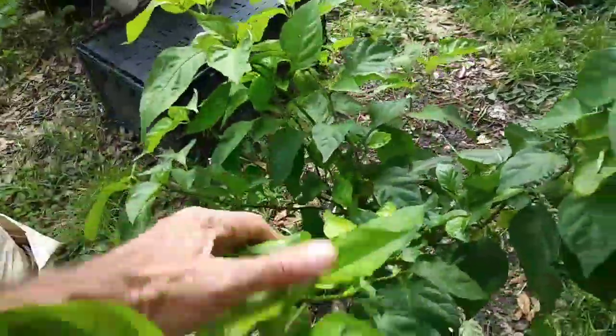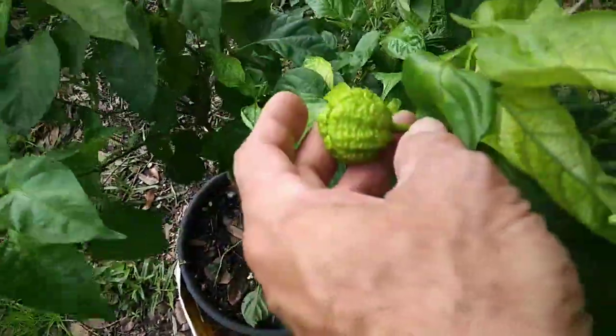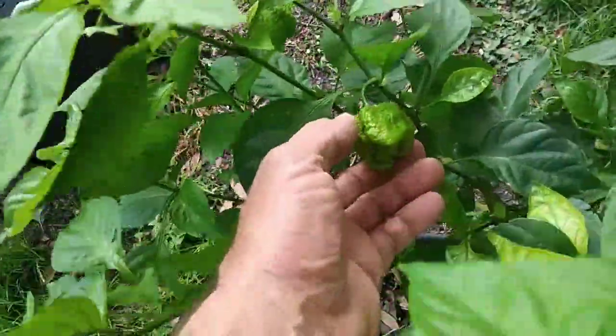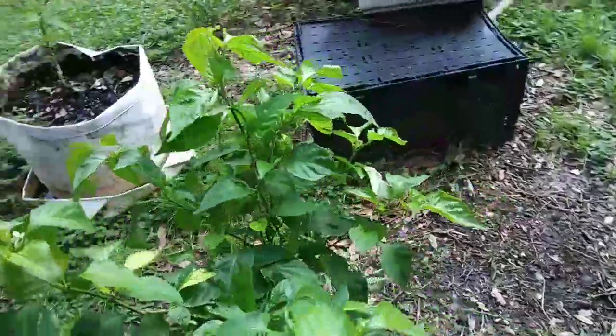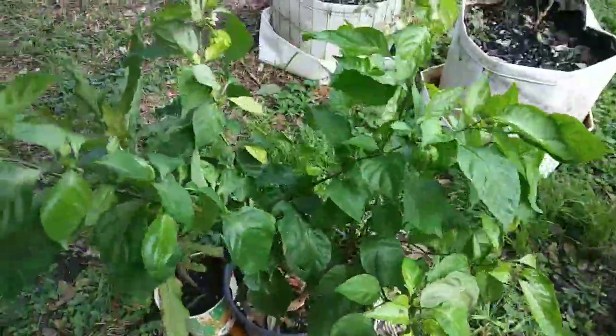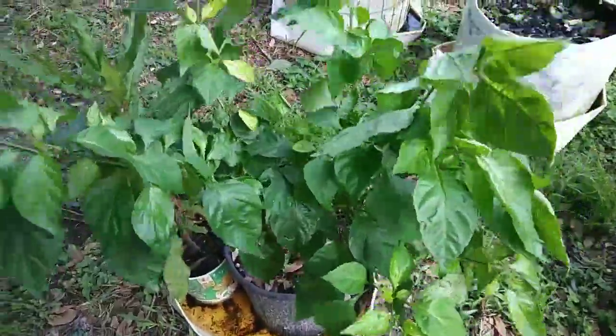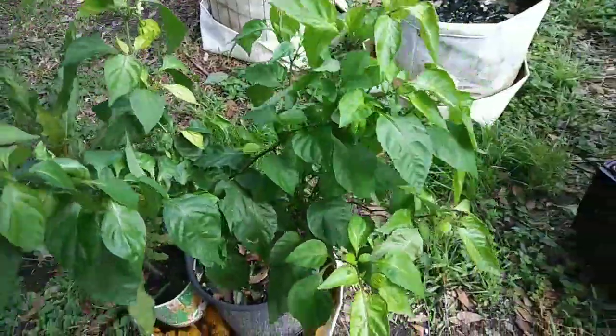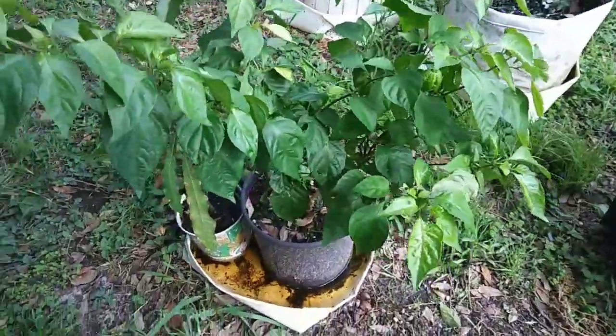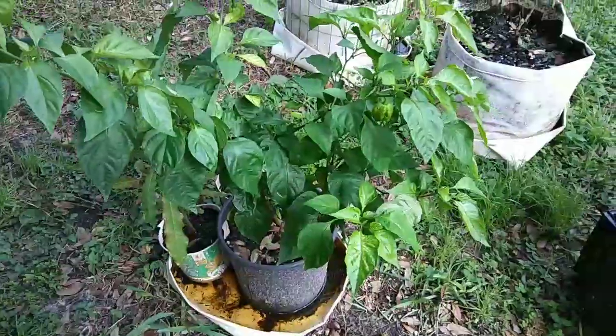Look at the size of these — this thing like exploded the last few days. These things love hurricanes. These are of course my Chocolate Moruga Trinidad Scorpion. There's a big long name. All these leaves are fresh too, this thing is really going crazy the last couple days. It's got flowers all over it.